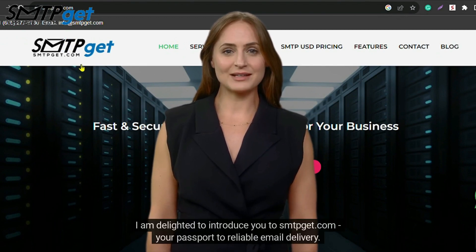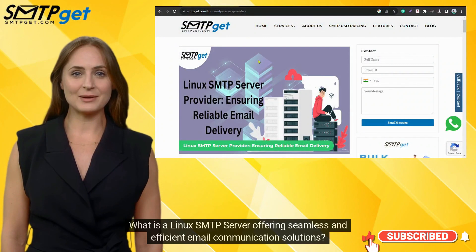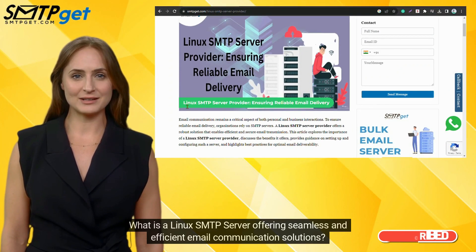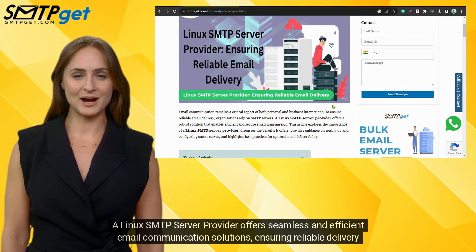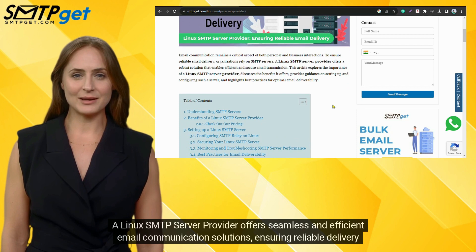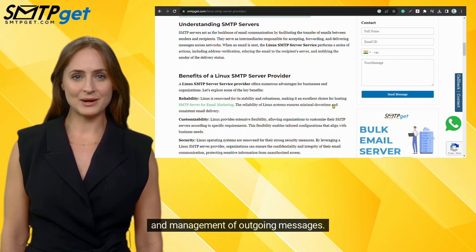I am delighted to introduce you to smtpget.com, your passport to reliable email delivery. A Linux SMTP server provider offers seamless and efficient email communication solutions, ensuring reliable delivery and management of outgoing messages.